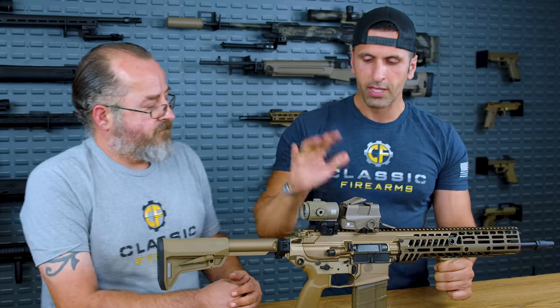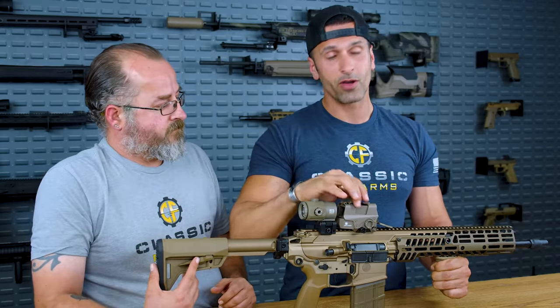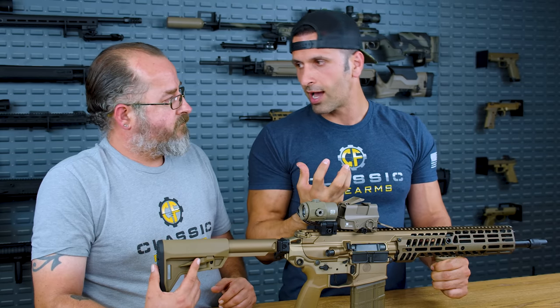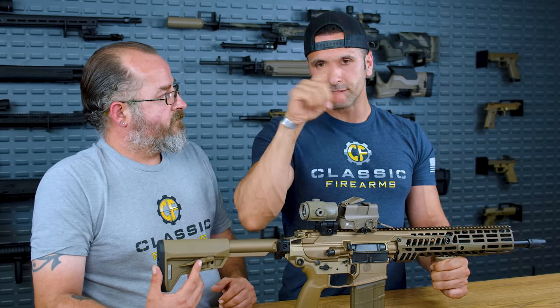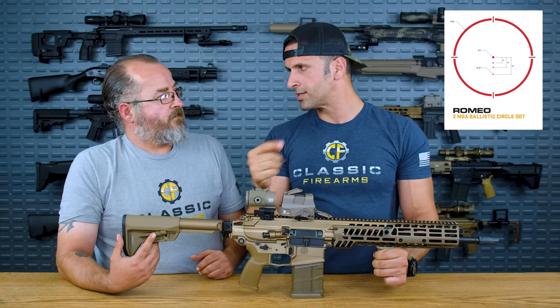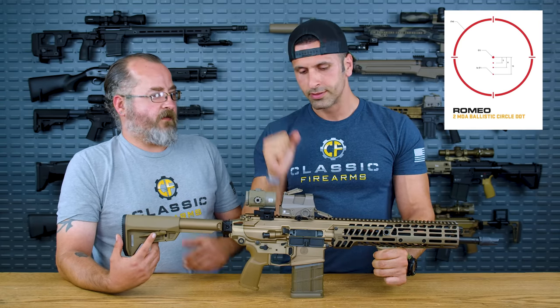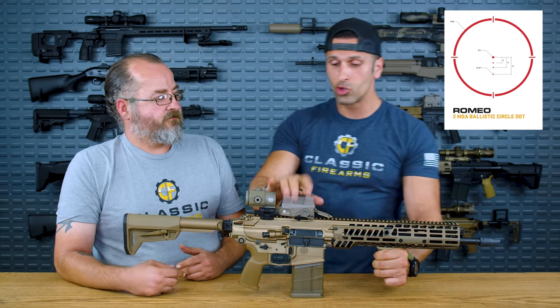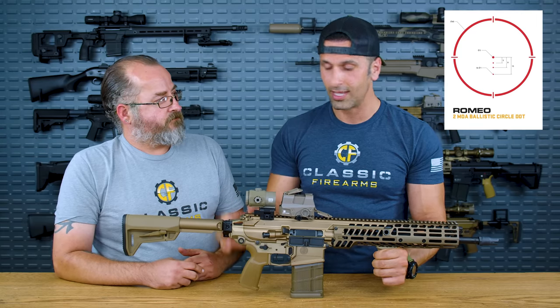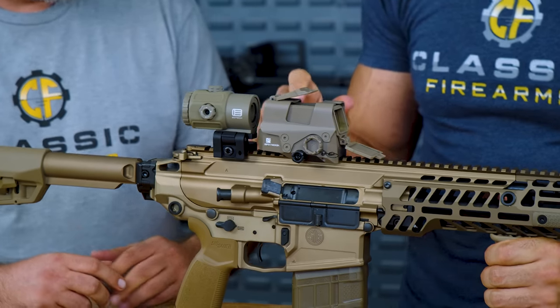Let's talk about the accessories. We've got the EOTech G43 3x magnifier and the Sig Romeo 8T red dot. It's got a circle dot reticle — the circle is 65 MOA and the dot in the middle is 2 MOA. It's not holographic; it's a projected reticle red dot. It's super rugged and, honestly, it looks absolutely badass.